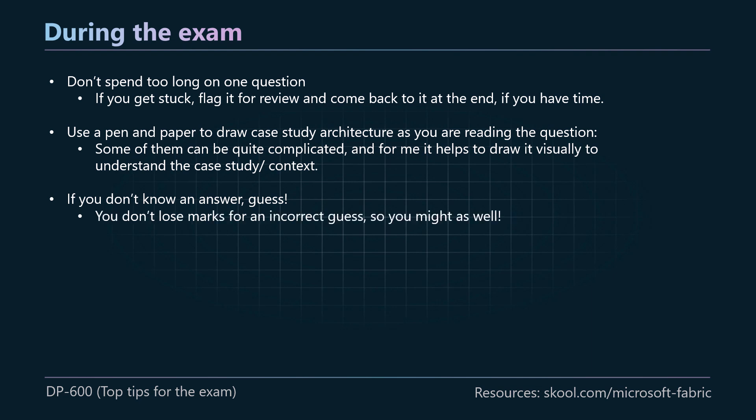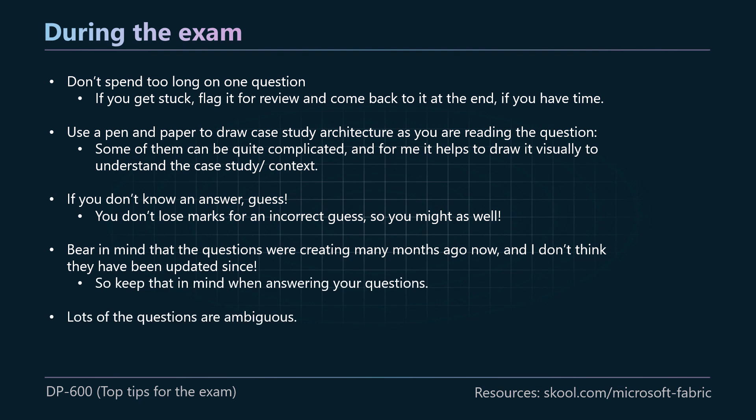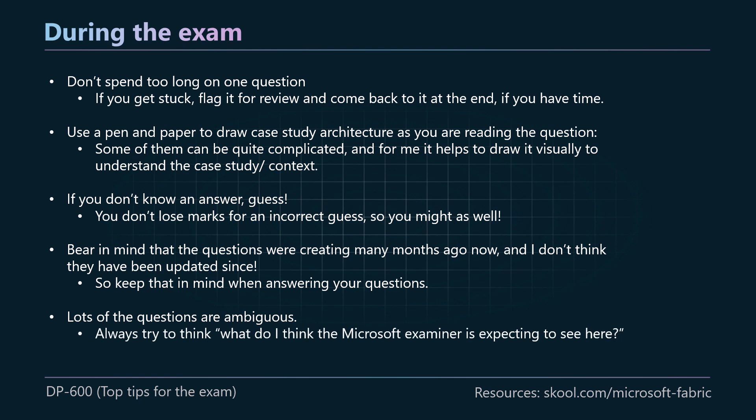If you don't know an answer, guess — you don't lose marks for an incorrect guess, so you might as well. Bear in mind that the questions were created many months ago and haven't been updated since the exam first came out. So a lot of the more recent features are not going to be the correct answer because they weren't in general availability when the questions were created. Also, a lot of the questions and answers are arguably ambiguous. Keep asking yourself: what do I think the Microsoft examiner is expecting to see here? Don't try to be too clever — always think about what Microsoft is trying to teach us about Microsoft Fabric, how they want us to use the platform, and answer your questions with that in mind.